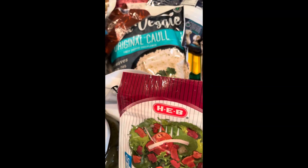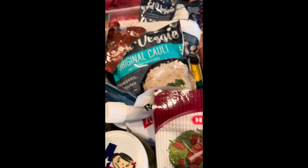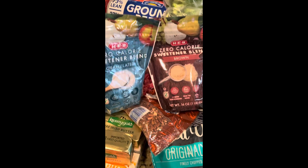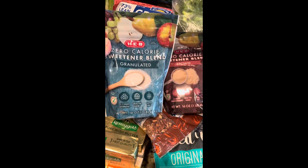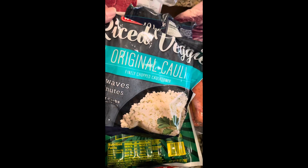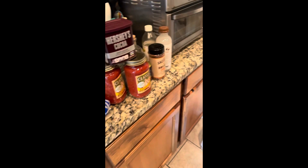I usually buy the Swerve brand sugar replacement, but I found that HEB had these two with a coupon, so I'm trying them today — zero calorie granulated and brown. I'll let you guys know how those turn out. This riced veggie cauliflower from HEB is just riced cauliflower and I can steam it in the microwave for about five minutes and have an instant rice.